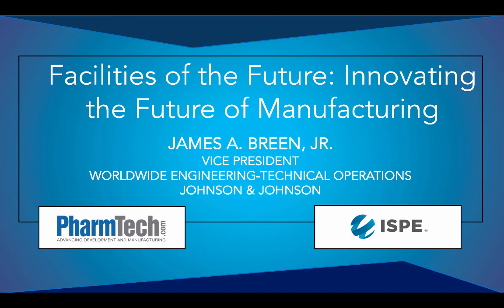Thank you for that informative overview, Jim. I really appreciate you taking time out to talk to me about the Facilities of the Future at ISPE, and hopefully we'll see you at the conference. Thanks, Jim. My pleasure. We truly appreciate you being here today. This has been Kaylin Chiarello-Ebner, the Managing Editor of Special Projects for Pharmaceutical Technology. Thanks to everyone for listening.